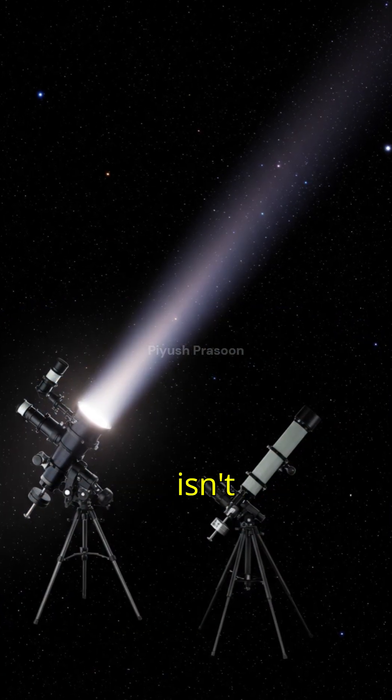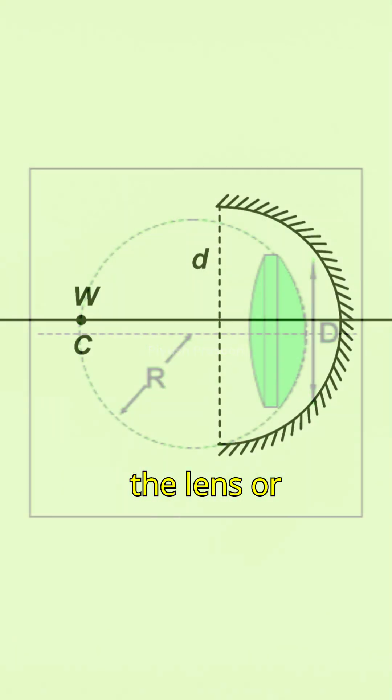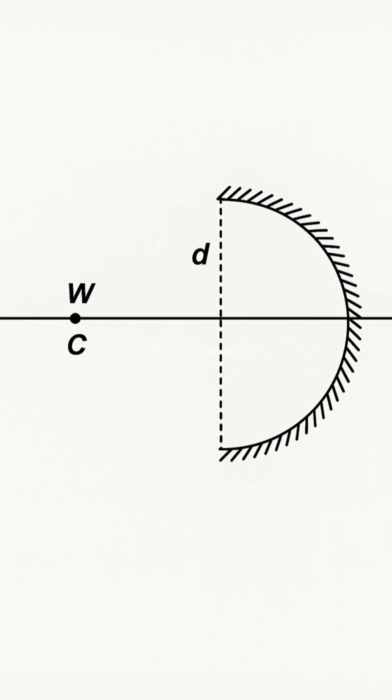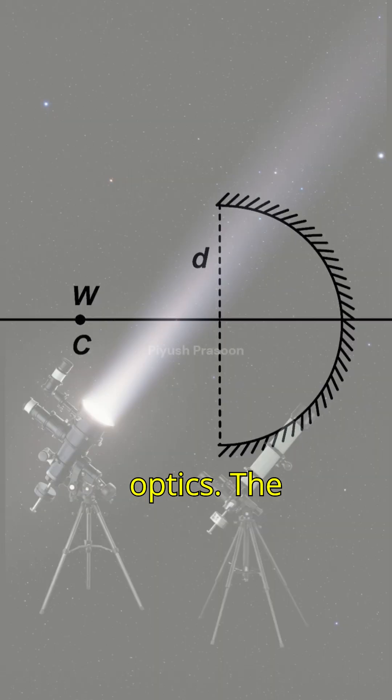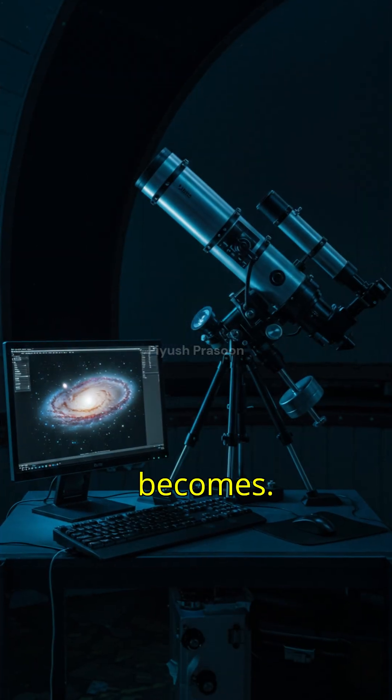But magnification isn't everything. Clarity depends on two things: the diameter of the lens or mirror, called the aperture, and the quality of the optics. The larger the aperture, the more light it collects, and the sharper and brighter the image becomes.